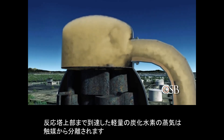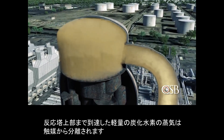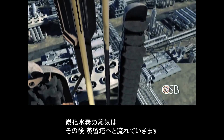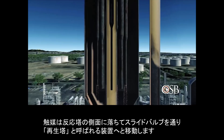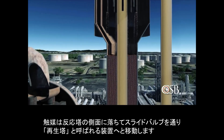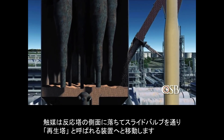At the top of the reactor, the lighter hydrocarbon vapors are separated from the catalyst. The hydrocarbon vapors then flow to the main distillation column. The catalyst falls down the side of the reactor, where it moves through a slide valve to a piece of equipment called the regenerator.